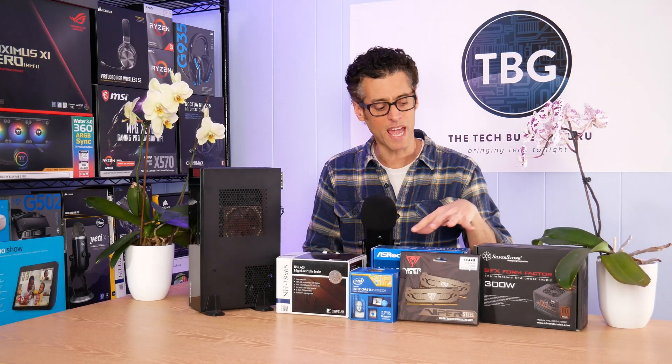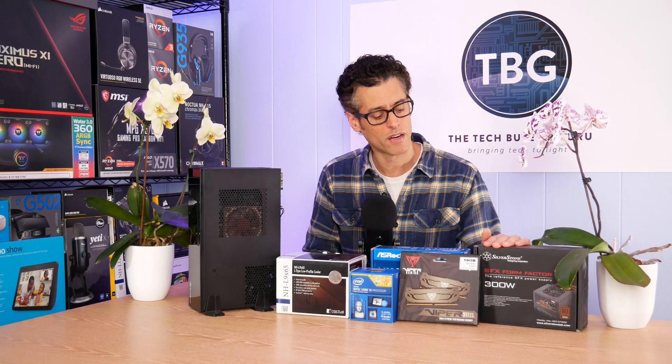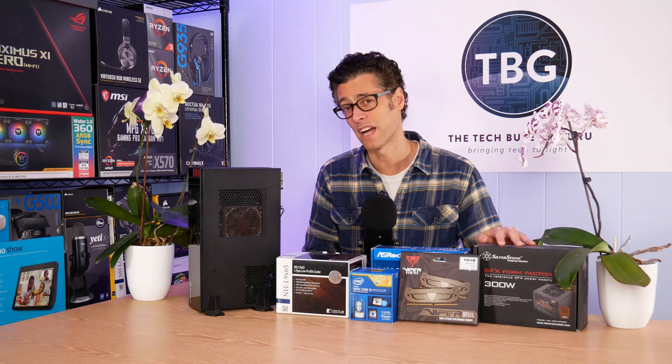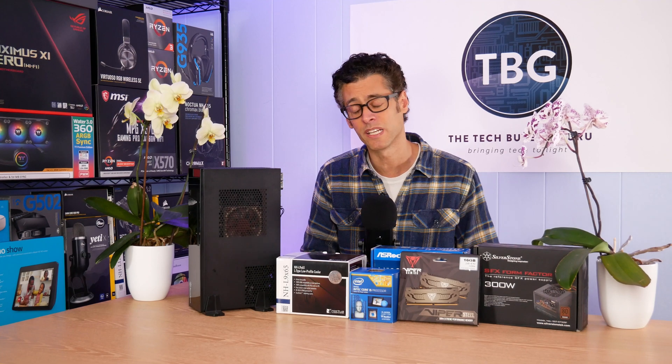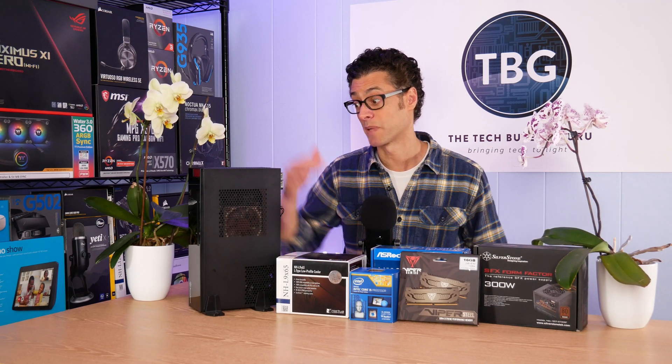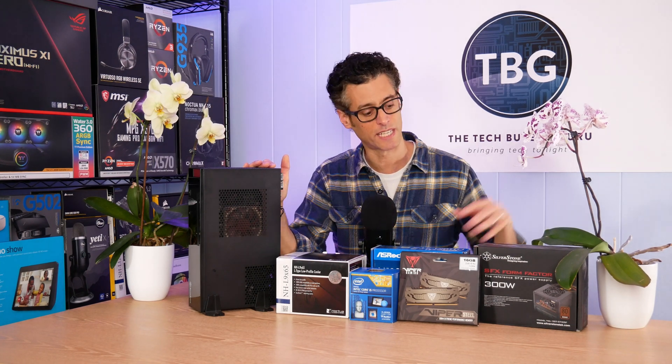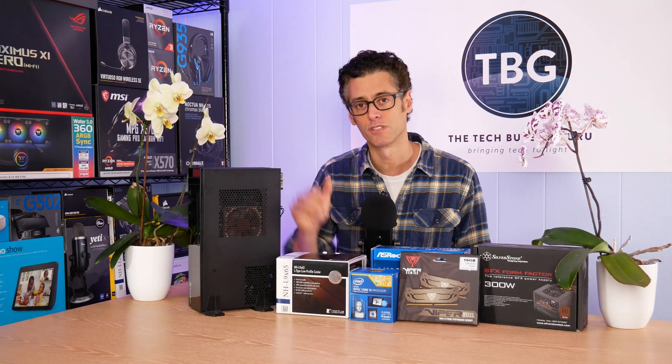In the power supply arena, you only need 300 watts, and Silverstone makes some great small form factor 300-watt units like this one right here. Keep in mind you're not using a full-size power supply — that wouldn't fit in this case. You do need an SFX class power supply, and that's what's here.